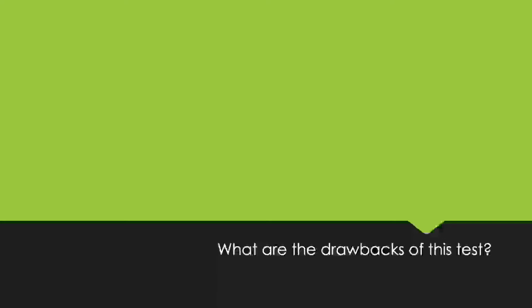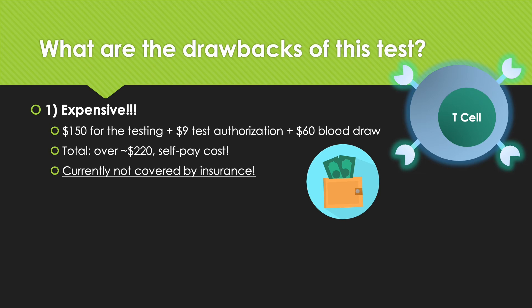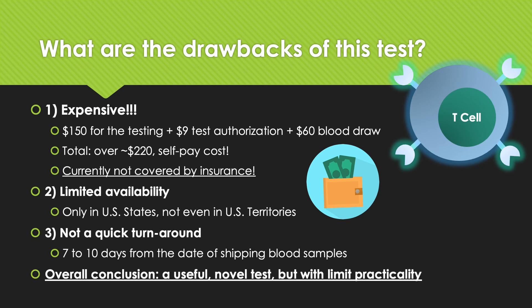This test is very useful, but it is not without drawbacks. The first drawback is that it is very expensive. The test itself costs $150, and there are other fees associated with it such as test authorization and blood draw, so we are talking about a minimum of about $220. The worst part is that it is a self-pay cost, currently not covered by any insurance company. Also, these tests have limited availability — only available in US states and not even in US territories. And this test is not exactly quick; it takes about 7 to 10 days from the date of shipping of blood samples to get the result. So overall, while it is a very useful and novel test, it has some limited practicality.